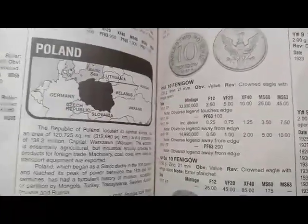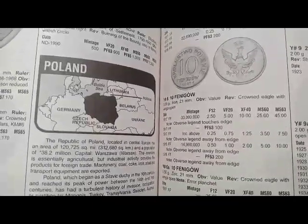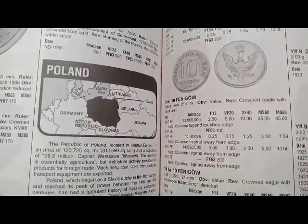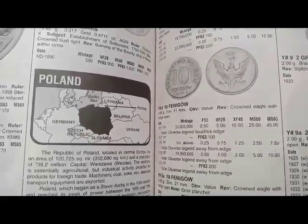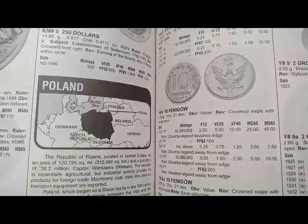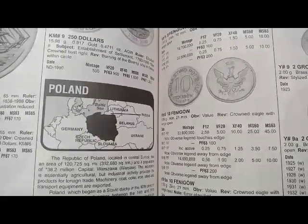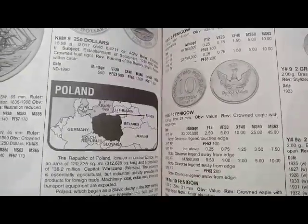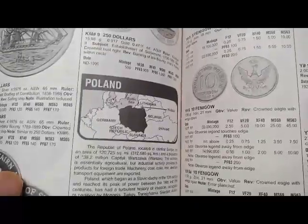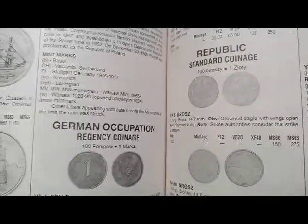Friends, the Republic of Poland, located in central Europe, has an area of 120,925 square miles and a population of 38.2 million. The capital is Warsaw. The economy is essentially agriculture, but industrial activity provides products for foreign trade — machinery, coal, coke, iron, steel, and transport equipment are exported.